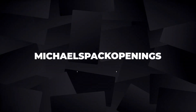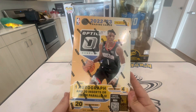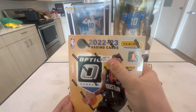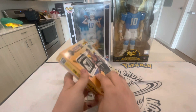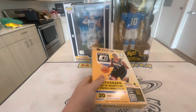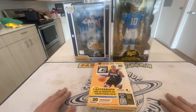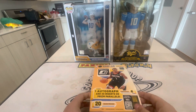If you guys are new here and haven't subscribed yet, please subscribe. Here we go — we got the Optic hobby box, guaranteed one auto and 20 inserts or prism parallels. I got this from my local card shop; they were asking $325 but cut me a deal and I got it for $300. Not bad considering hobby box prices from a year ago — I like seeing wax prices dipping down a little. Today we're trying to pull a Chet or anything cool. I also need to get a new mat with my channel name on it.